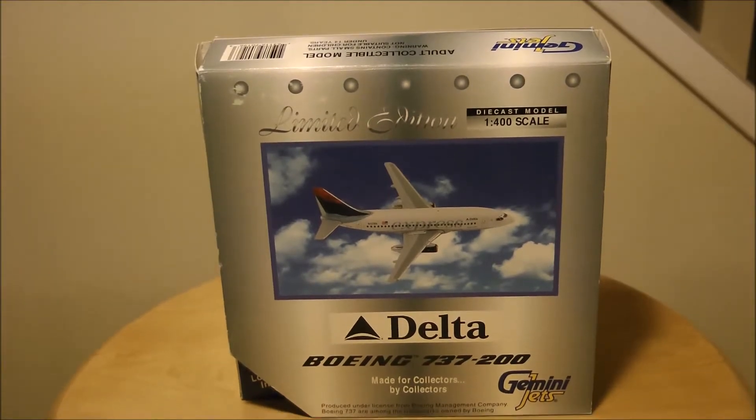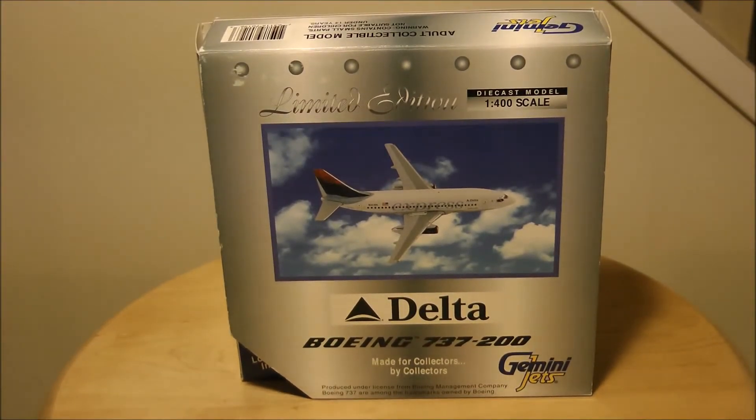Hello everyone, welcome back to the Mr. Rock Out Loud Aviation Channel or FlightSimGlobal.com, depending on which YouTube channel you're viewing this video on. Today I have another unboxing video of a Gemini Jets model. This is a limited edition 1-400 scale Delta Airlines Boeing 737-200. I got this model on eBay from CTPTKA200 for $15 plus $12 shipping and handling. I'll put a link to that in the description.